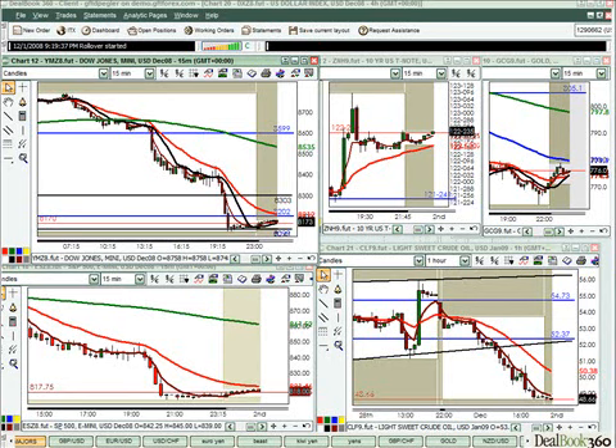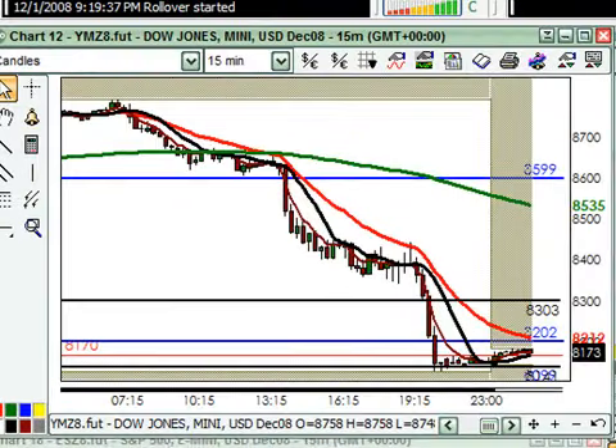Hey everybody, my name is David Pegler. This is your pre-London outlook for December the 2nd, happy Tuesday everybody. The purpose of FX Bootcamp is education — it's not an alert service. Myself and none of the other currency coaches are going to make any trade recommendations, but we will conduct fundamental and technical analysis to help you put together some highly profitable trade plans. Remember, trading is always very risky business — do not trade real money until you have a good proven track record of success on a demo account.